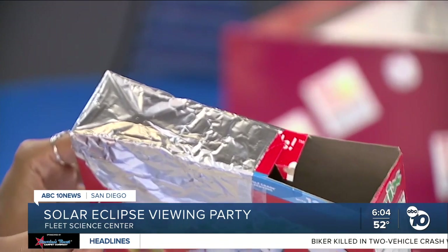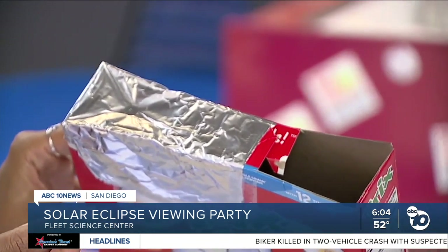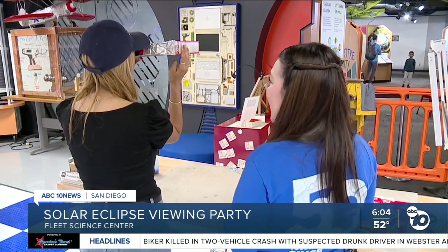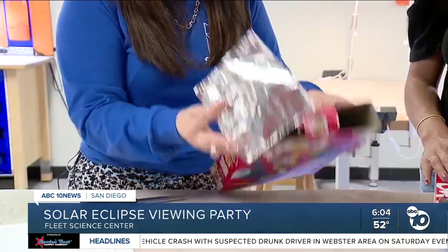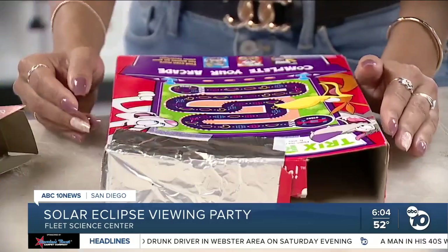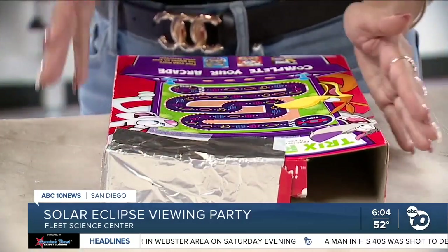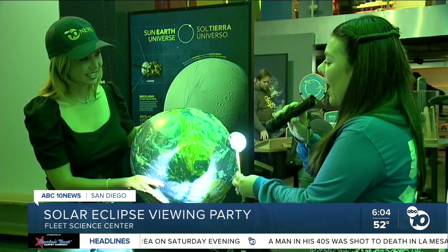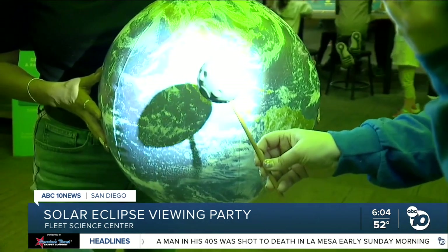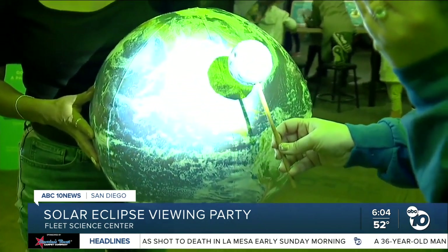Here's another fun way to watch the eclipse, whether you're at home or at school. Take a cereal box and cut out the top and bottom flaps, but leave the middle flaps and tape them down to split the center. Add some aluminum foil to one of the sides, then stab a pinhole into the center of the foil with a push pin or a safety clip. Then with your back turned to the sun, hold it over your shoulder and look into the box — you're going to be able to see the shadow of the moon inside the cereal box.